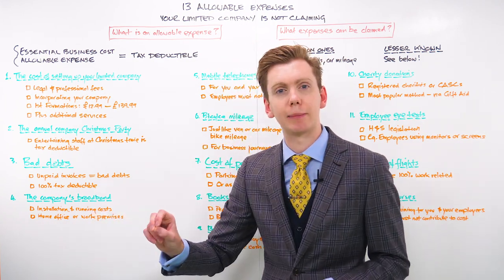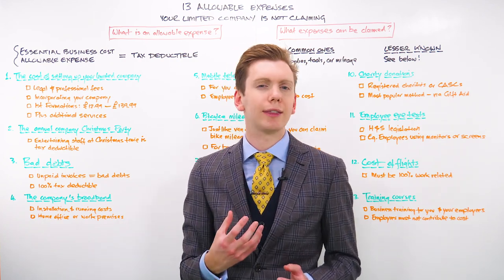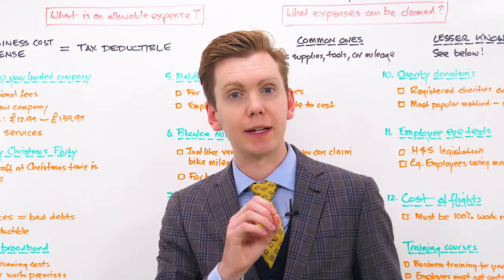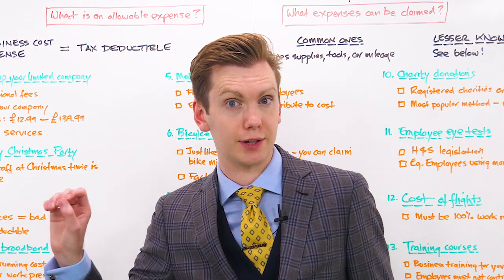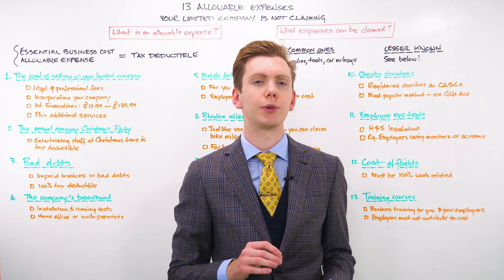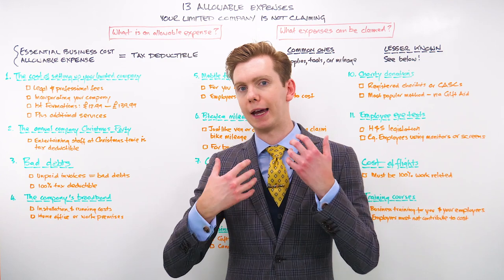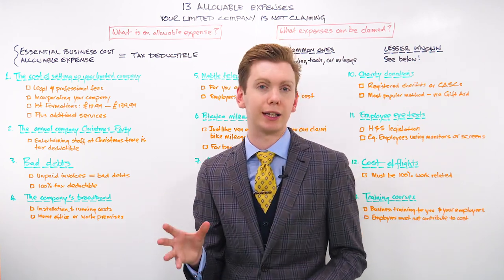Number four, you should be claiming your company's broadband. HMRC allows you to claim the cost of installation and the running cost of broadband as long as it is related to your business. That means you can deduct costs associated with setting up a broadband contract for your work premises, home office — as long as it's in your limited company's name — or even at the homes of your employees if your company is footing the bill. It's important that the broadband is primarily for business use, though HMRC accepts some occasional personal use.